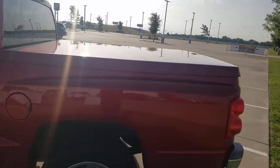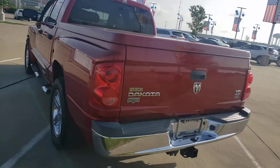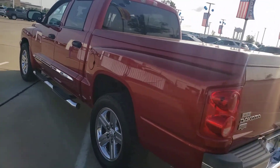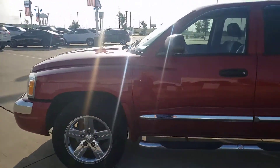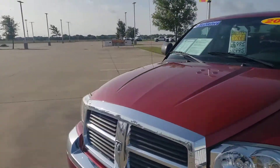972-938-8000. Shop us at carlislegm.com. Tow package — it's got everything. Laramie edition. This truck is a V8, that's right — a small truck with the big motor. So give us a call, 972-938-8000, shop us at carlislegm.com.